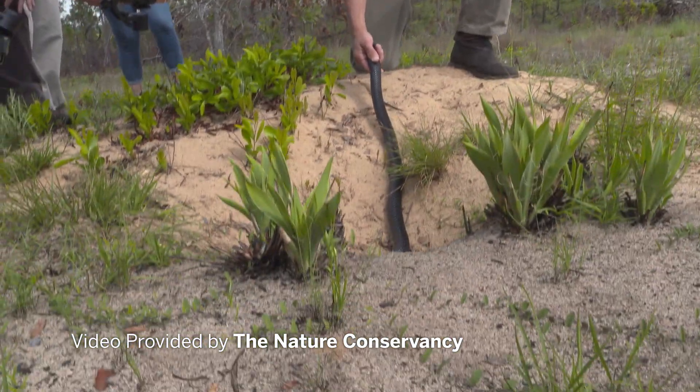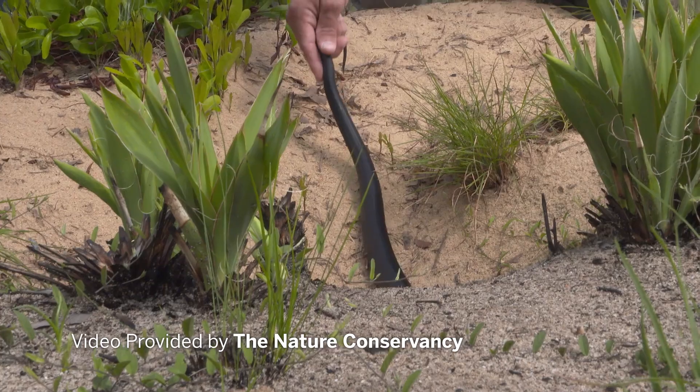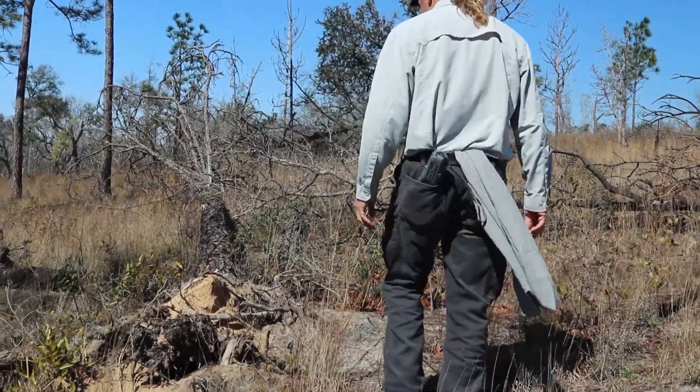They started releasing eastern indigos three years ago. The snakes are released into gopher tortoise burrows, and that's where we're looking for them today.